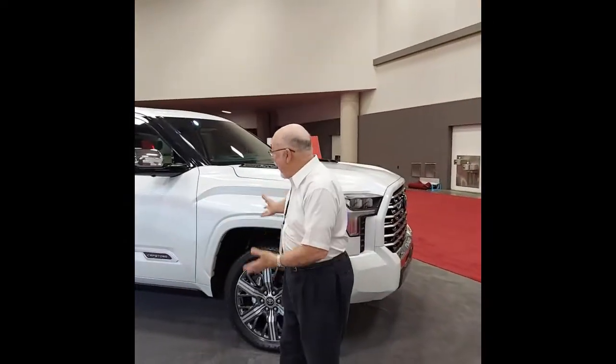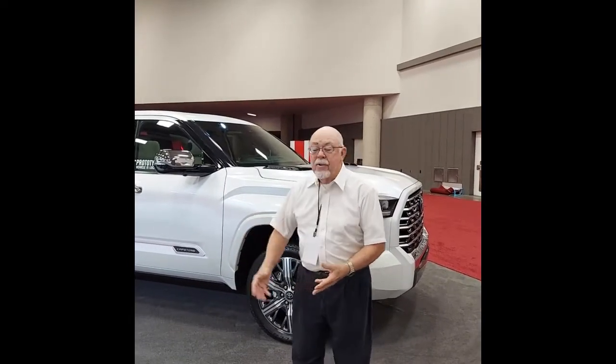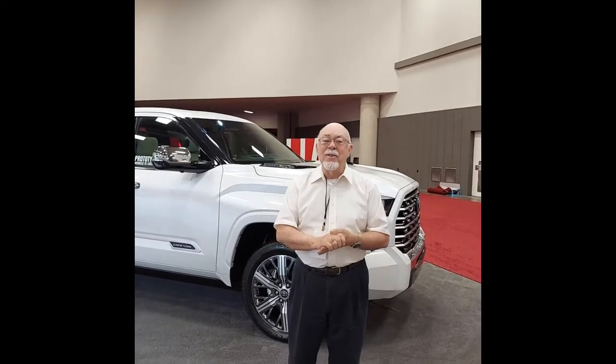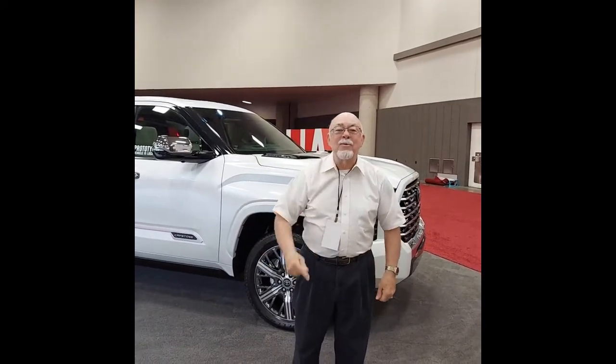Thank you, Saul, for talking about this gorgeous new 2022 Tundra. The Capstone Edition is the one featured here — there are other editions obviously. You need to visit the Texas Auto Show and see for yourself, or visit a Toyota dealership anywhere in Texas. They may not have it on the showroom floor, but they'll be able to tell you about it. Thank you for listening — this is Alan Gill, your automotive journalist in East Texas, cruising until next time.